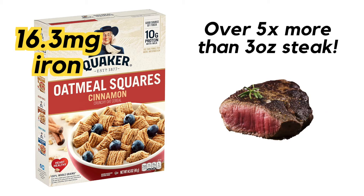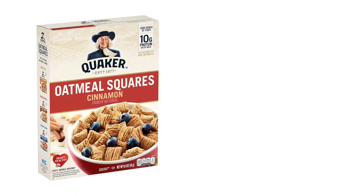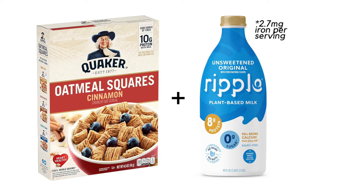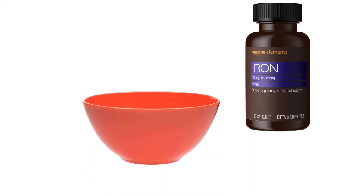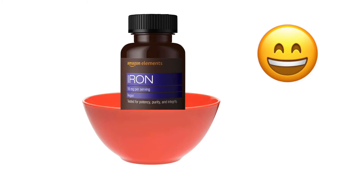That's over five times the amount of iron that you would get in your typical three-ounce serving of red meat. Are you serious? That's crazy, y'all — and if you were to combine this with say eight ounces of Ripple milk, which is made from pea protein, that would give you an astounding 19 milligrams of plant-based iron. I mean, that's almost like having an iron supplement in a bowl of cereal.